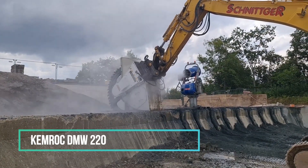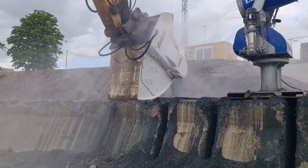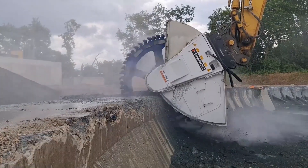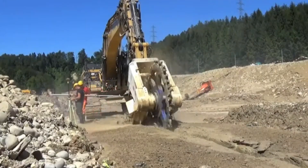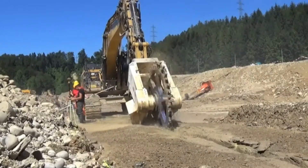Kimrock offers its customers dual hydraulic motor disc cutters designed for working with rock up to 120 MPa and reinforced concrete. With two high-torque motors, these cutters deliver impressive performance figures. Notably, the DMW Series exhibits the capability to operate underwater at depths of up to 30 meters, making it well-suited for trenching and underwater tasks.